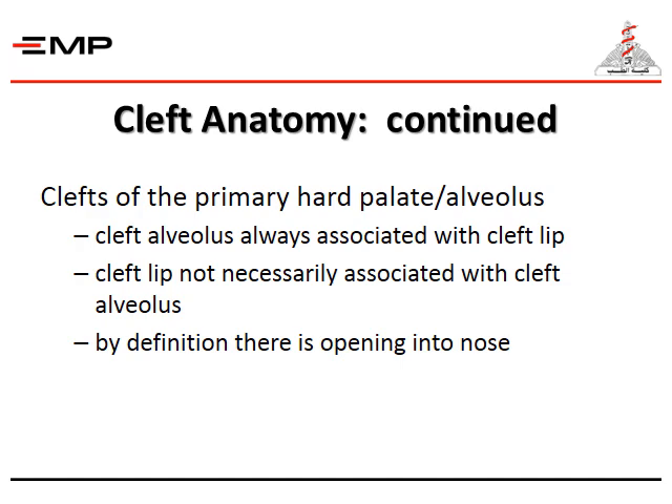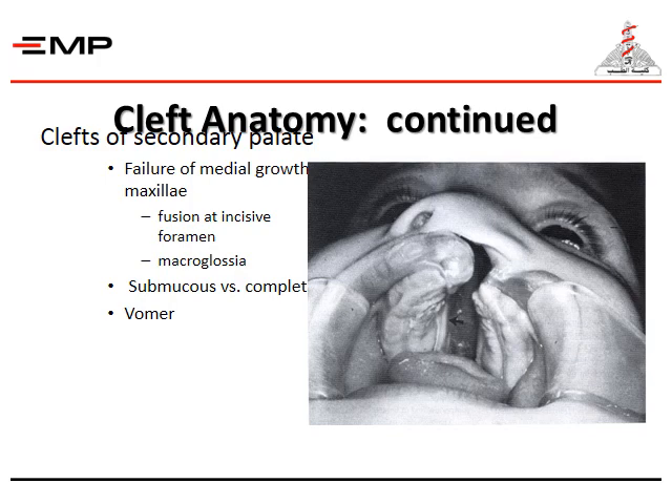Clefts of the primary palate involve the cleft alveolus, which is always associated with cleft lip, whereas cleft lip is not necessarily associated with cleft alveolus. By definition, there is an opening into the nose. Clefts of the secondary palate are due to the failure of medial growth of the maxilla and fusion at the incisive foramen. There may be microglossia; submucosal versus complete cleft palate should be identified, as well as the vomer bone.